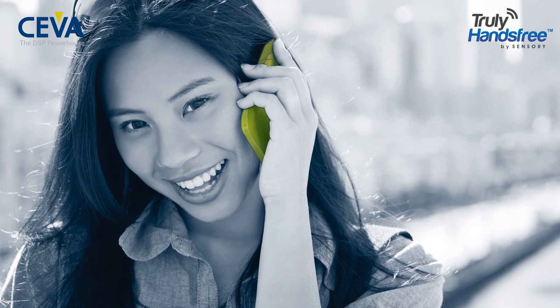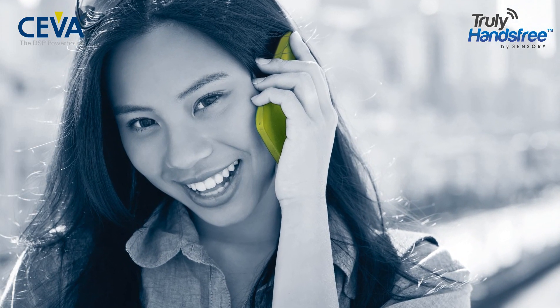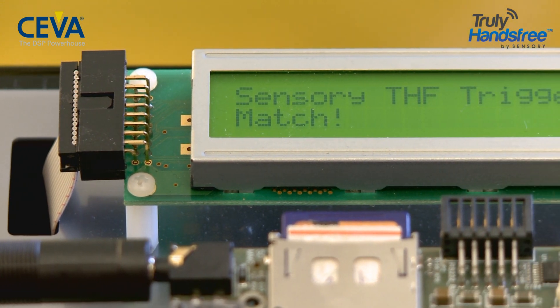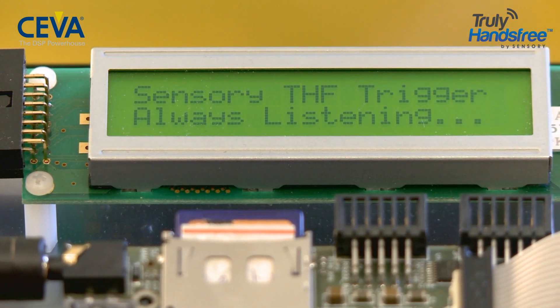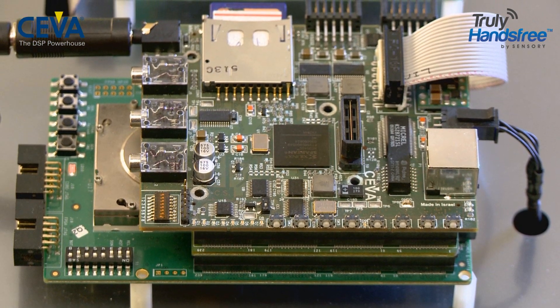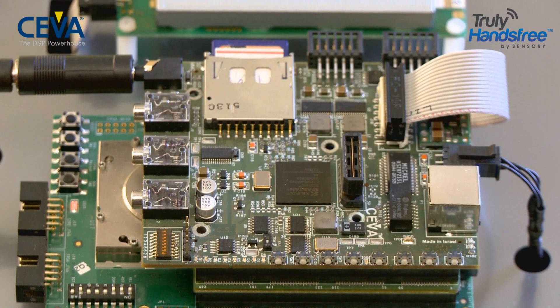Enabling voice activation capabilities for the demanding battery-operated mobile devices requires an ultra-low-power approach, as mandated by the always-on nature of the voice trigger. The SEVA TeakLite 4 is an ideal platform on which to develop a fully-featured, voice-enabled product.